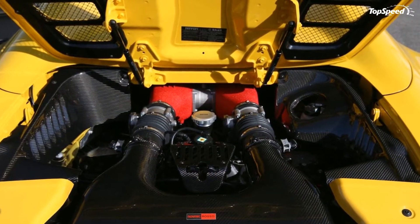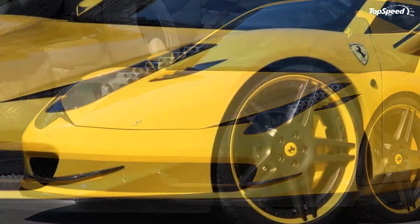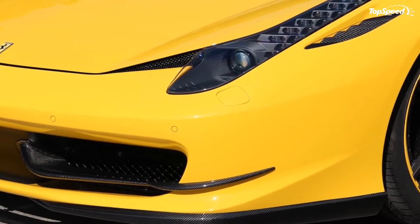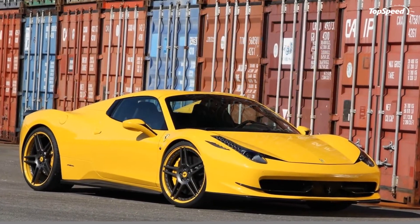For the interior, Novitec Rosso is offering the same carbon fiber treatment, starting with the center console that has been extended downward, the bezels above the speedometer and the climate sensor, as well as shift paddles. To this you can add a leather package offered in any imaginable color.